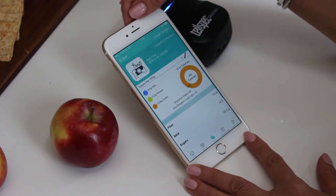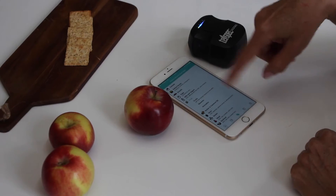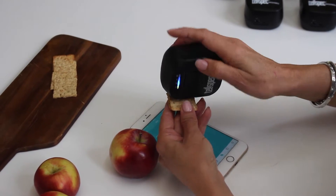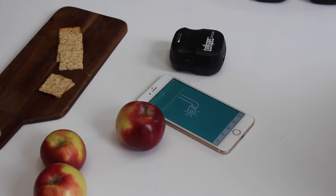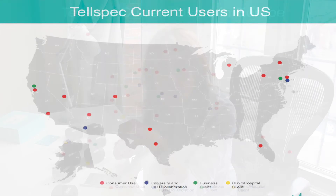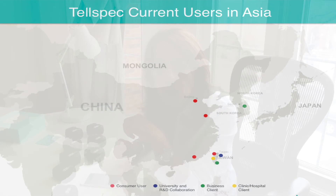We currently offer over 247 cloud-based detection algorithms that run in parallel to give information about the food in less than 5 seconds. We are already delivering our enterprise food scanners and we have many early adopters ranging from agricultural companies, supermarkets, research institutes, universities, clinics, hospitals and consumers.